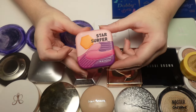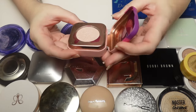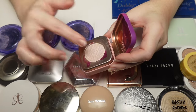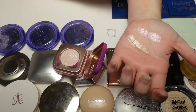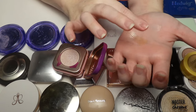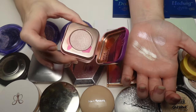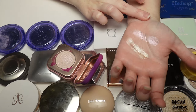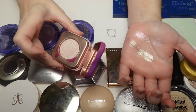The only Kaleidos highlighter I have is Star Surfer — I just picked one to try the formula. It's on the more glittery and chunky side, but it's stunning with a beautiful pink shift. It's not super chunky but does have a little more particle fallout. It's one of my favorites — I love how reflective and shiny it is, and pink highlighters are some of my all-time favorites.